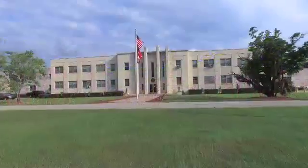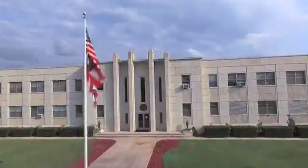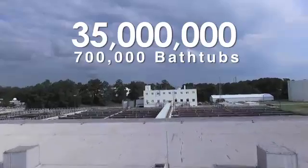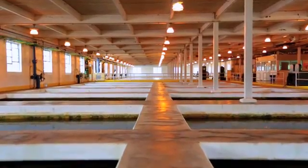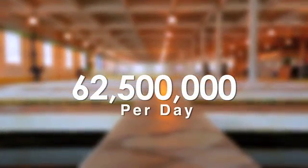The Savannah Water Supply and Treatment Plant currently produces a daily average of 35 million gallons — that's about 700,000 bathtubs full of water every day. In order to meet future supply needs, it also has the capacity to produce up to 62.5 million gallons every day.